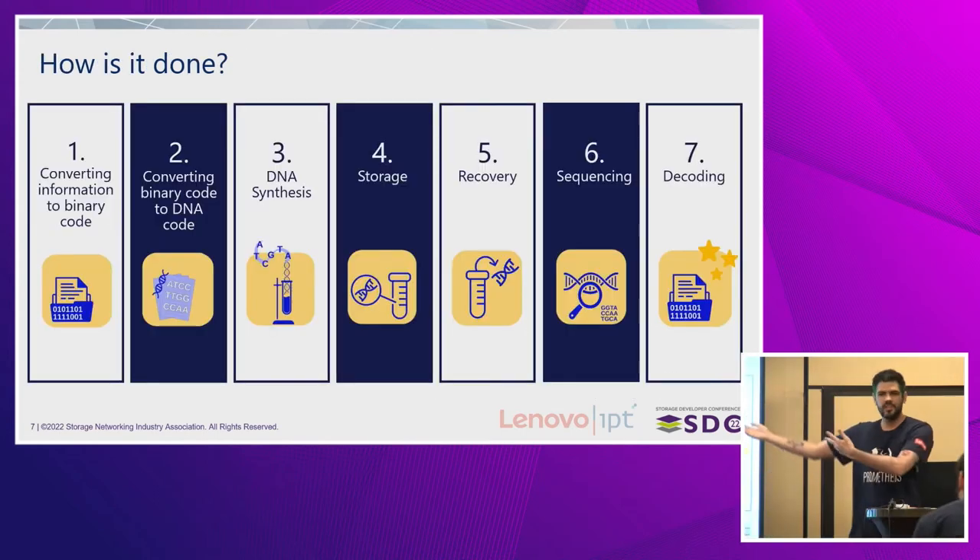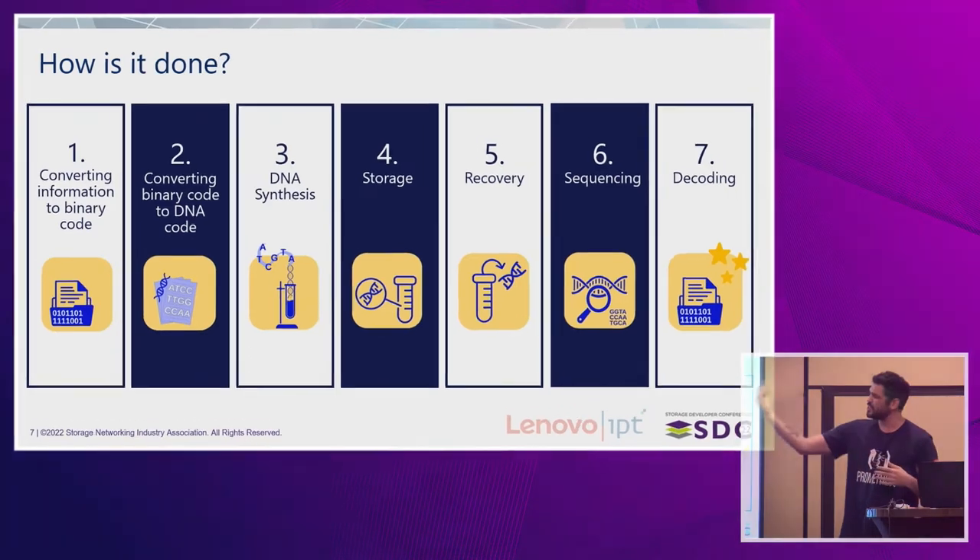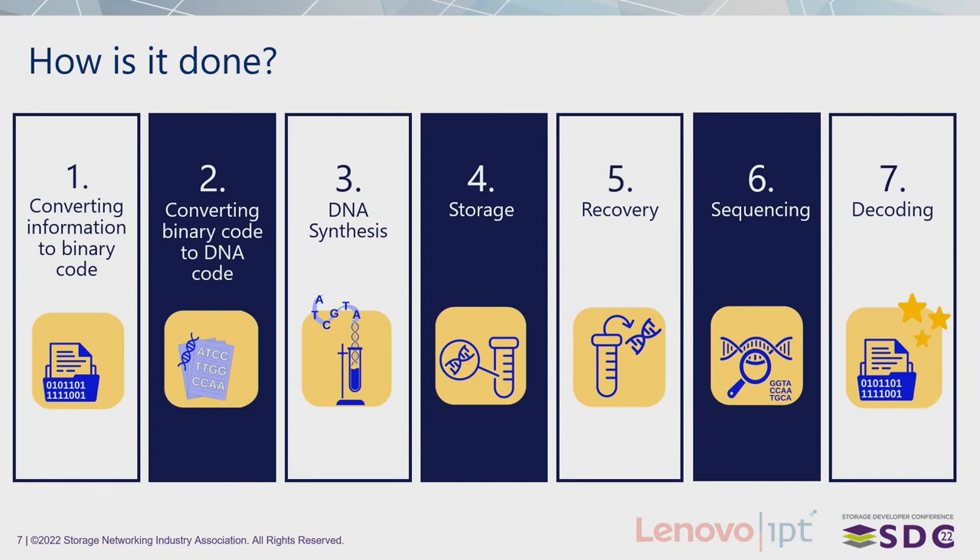We all know about the DNA data storage pipeline that starts with coding and ends with decoding. In the middle, we have to synthesize it, store it, and later sequence it. Everybody talked about this a little bit, I don't think I need to go further.